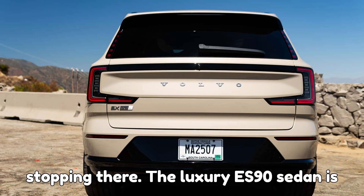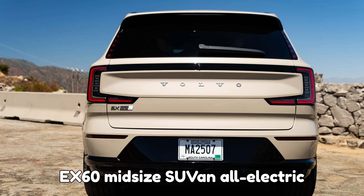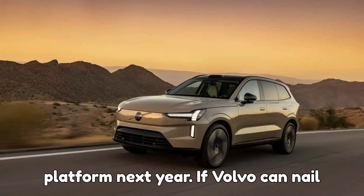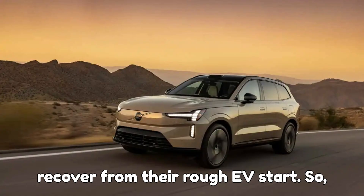And Volvo isn't stopping there. The luxury ES90 sedan is right around the corner, and the upcoming EX60 midsize SUV — an all-electric counterpart to Volvo's best-selling XC60 — will launch on the brand-new SPA 3 platform next year. If Volvo can nail these launches, they might finally recover from their rough EV start.